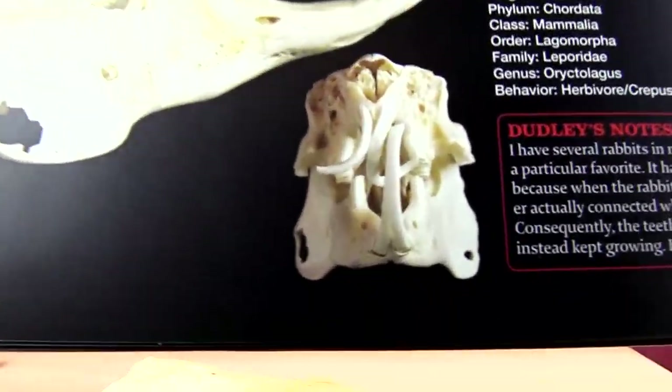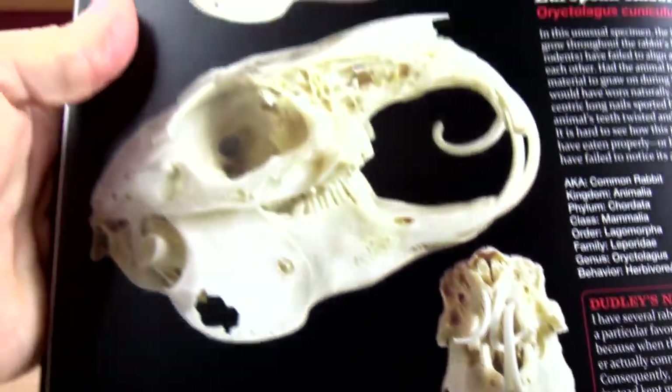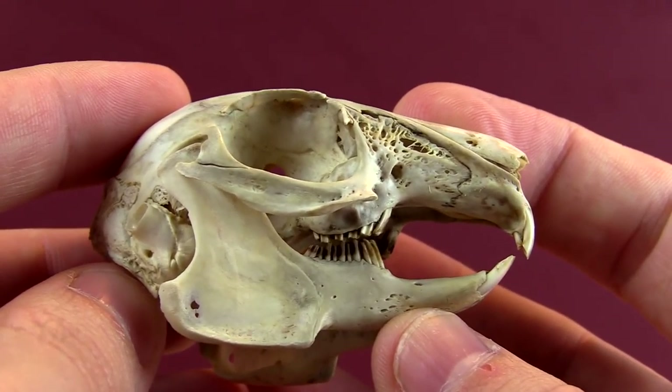There are pros and cons to many things in evolution. Horrible way to go. So — Cottontail Rabbit. Congratulations to all of you who got that correct.